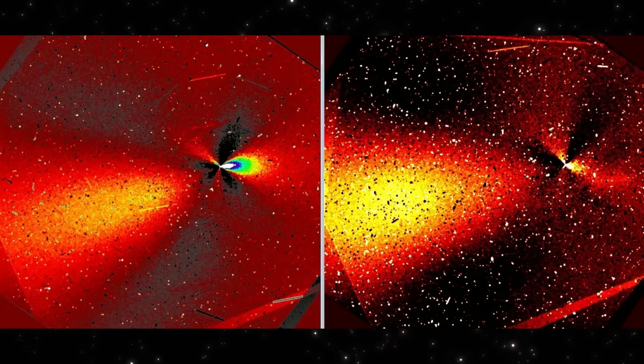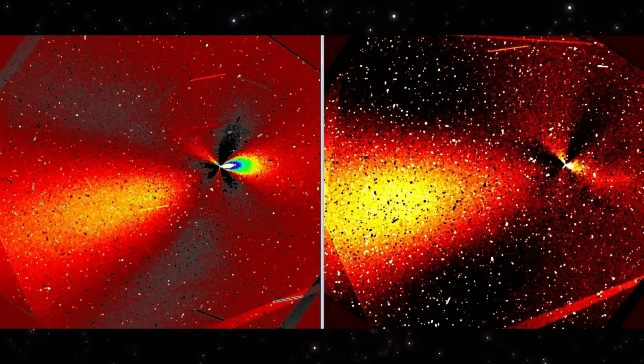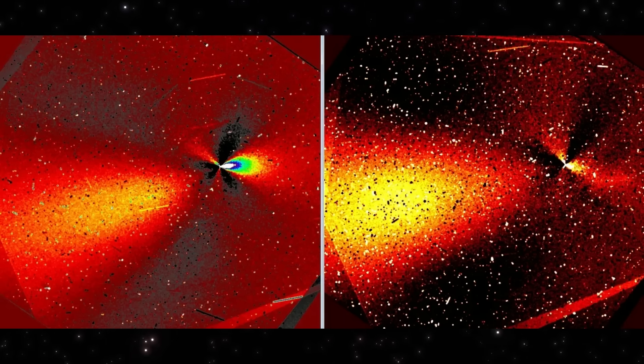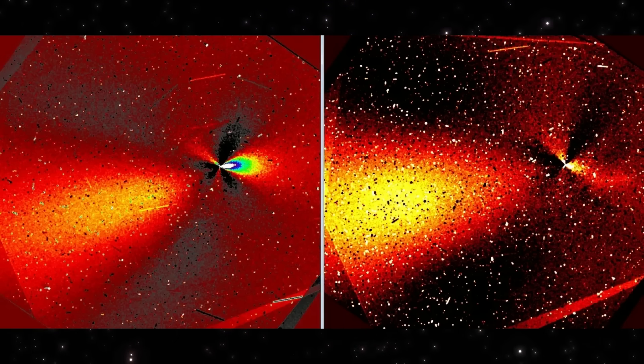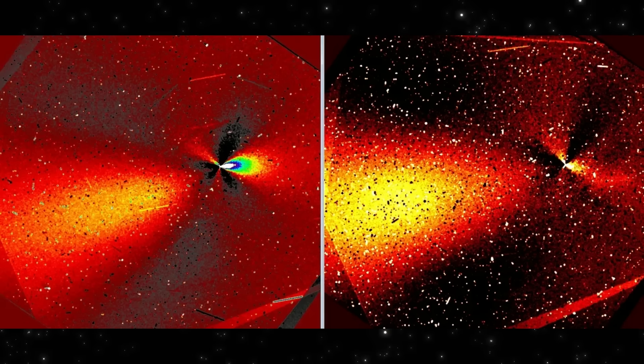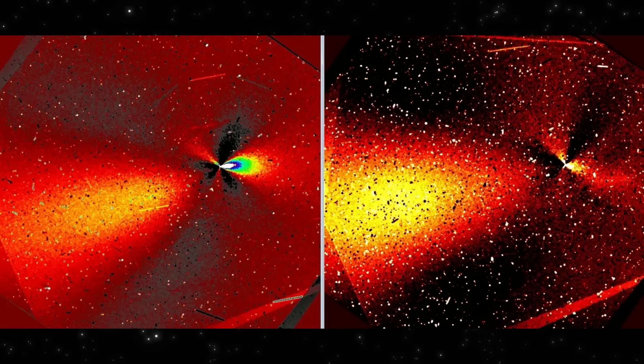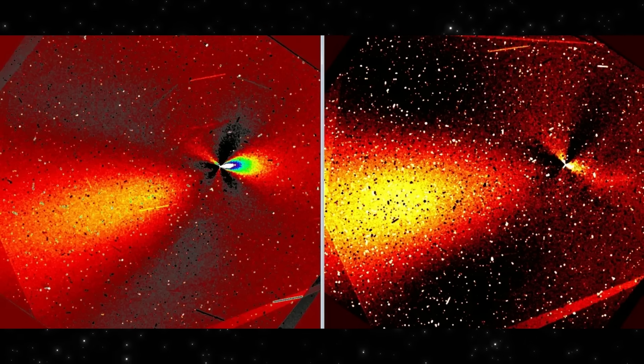What we cannot do is jump to conclusions. Image processing matters. Contrast stretching matters. Filtering choices matter. Even experienced astronomers have said they can't fully interpret this without knowing every processing step. And that's an important reminder.